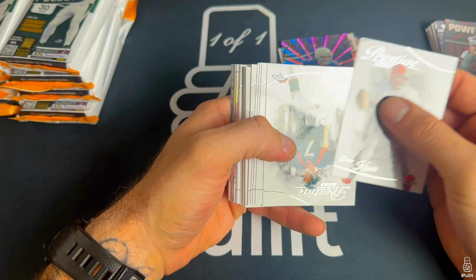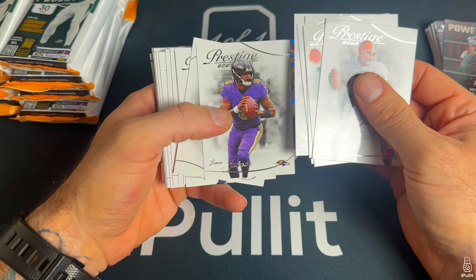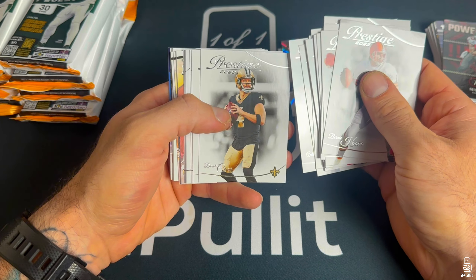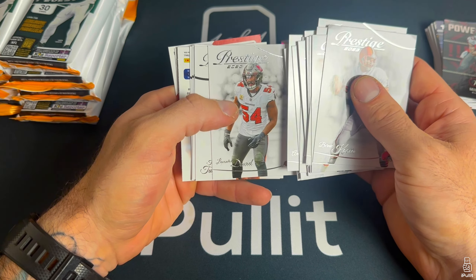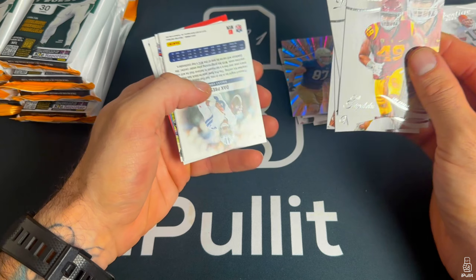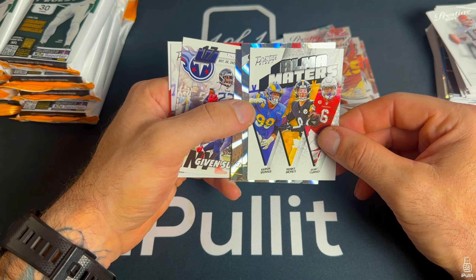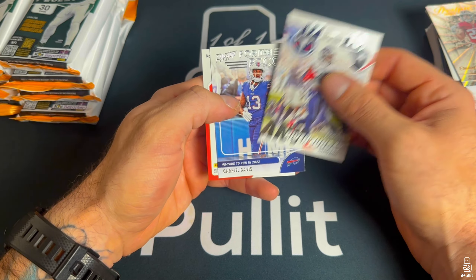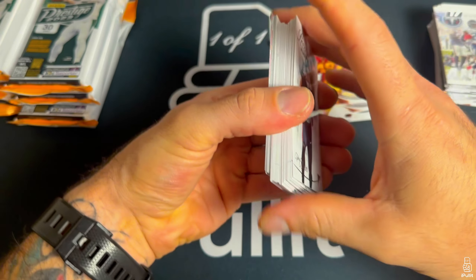We want a case hit, that's best case scenario. A lot of old school players in this. Michael Pitman — he's having a good season, so is Nico Collins. The cursive is very hard to read sometimes. Alma maters — that is Pittsburgh. There we go — CMC and Dak on our sunburst parallels.